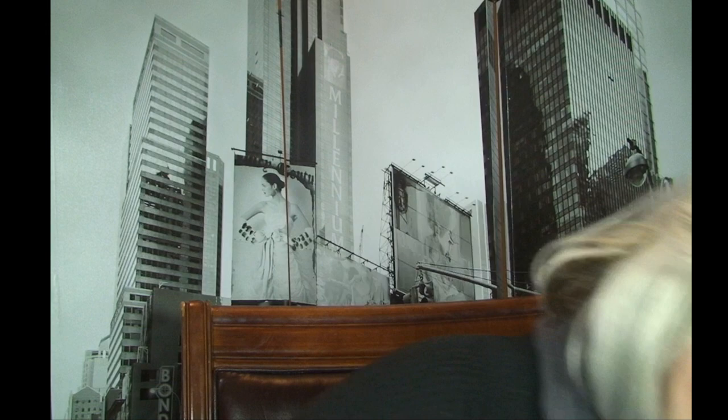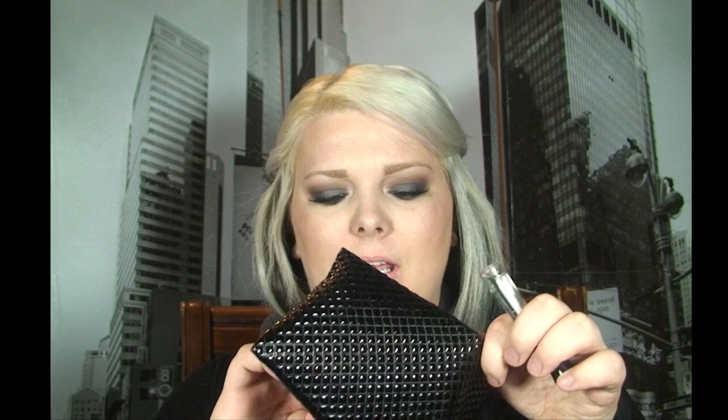It's my makeup bag and it is empty, which means everything that was in here is now in there. The only thing in it is eyelash glue. Receipt, receipt, receipt. A regular bag. A 7-Eleven bag. This is horrible.